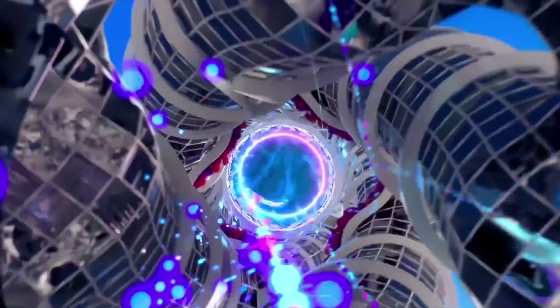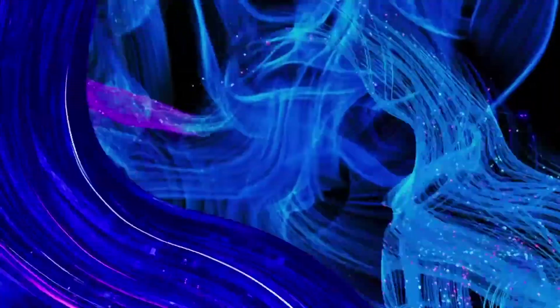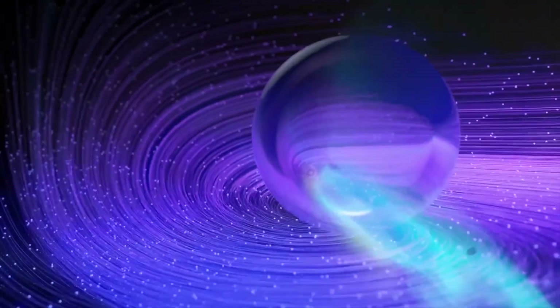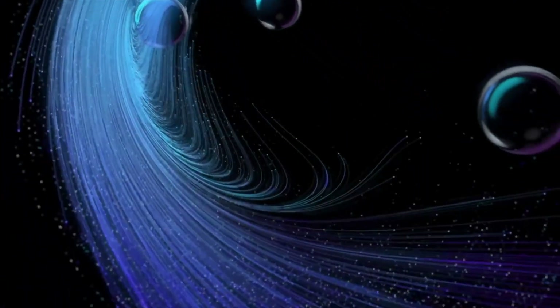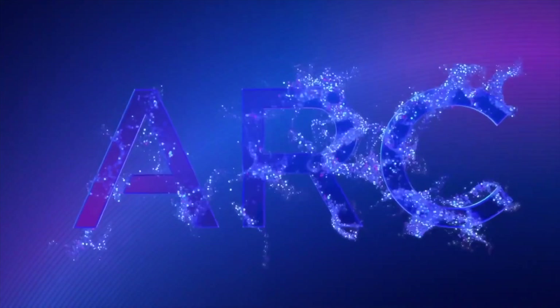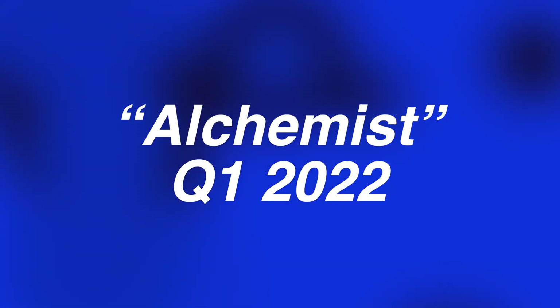Intel is branding its upcoming consumer GPUs as Intel Arc. This new Arc brand will cover both the hardware and software powering Intel's high-end discrete GPUs, as well as multiple hardware generations. The first of those, known previously as DG2, is expected to arrive as codename Alchemist in Q1 of 2022.